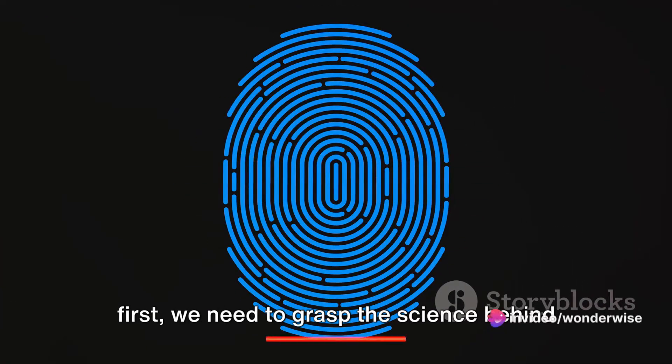To understand fingerprint scanners, first we need to grasp the science behind our fingerprints.